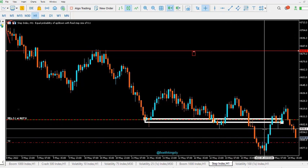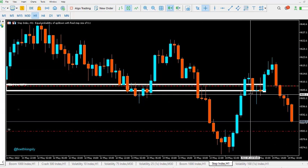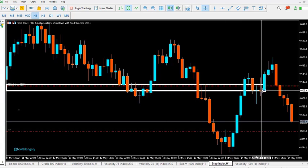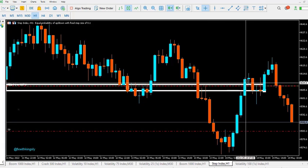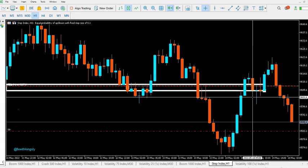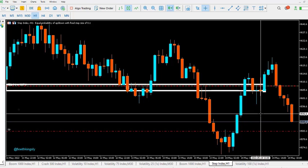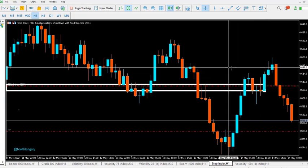The banks and institutions sent this bearish candle here in order to cause traders to start taking sell orders. Most traders took sell orders here because they knew this was a resistance zone. Price started going down, but this move was known as a liquidity void — there was low liquidity to push price further down.